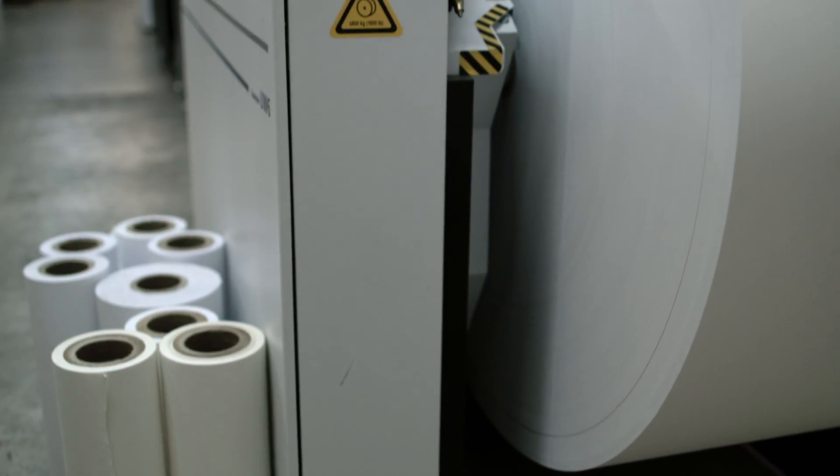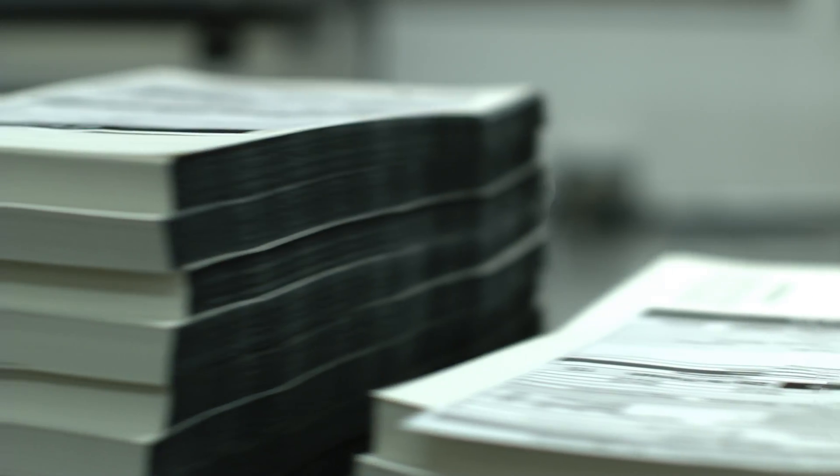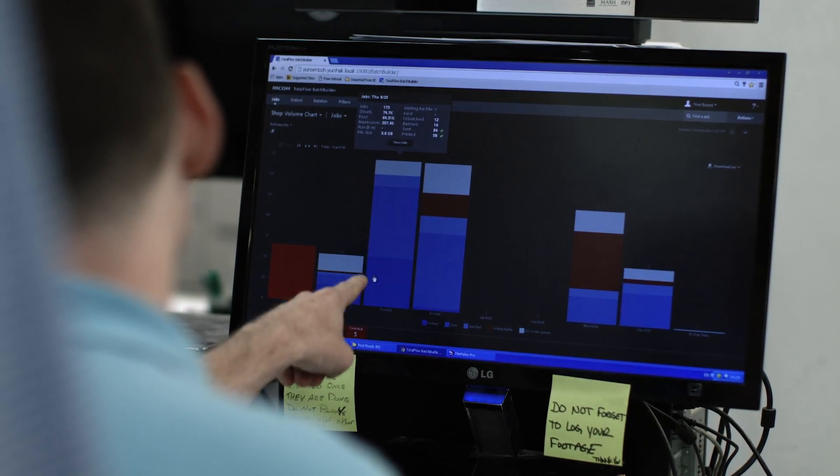The press was installed in late November. We started printing December 1st and produced over 4 million duplex feet in our first month. The Batch Builder software we learned in about a week and a half, and we're driving the process day one. We value the relationship with Ricoh on two accounts: one from the equipment that they provide to us and the humanization of the process.